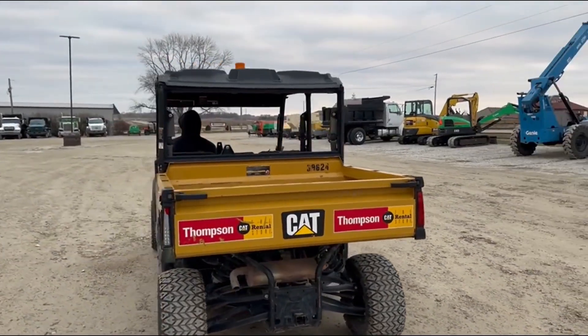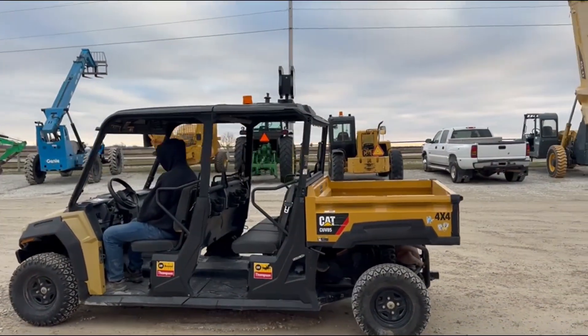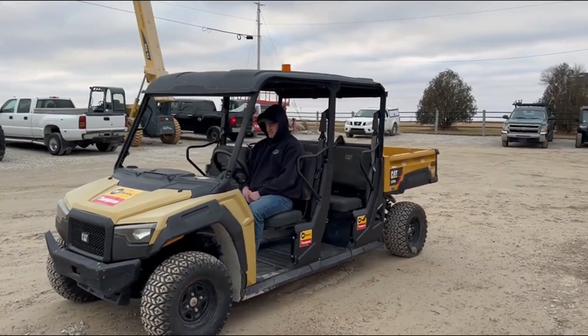It's a gas, manual dump bed. The bed is in very good shape, rubber's good. It's a crew cab with a wood seat — I think it seats five comfortably. This is a spacious, good-riding side by side.